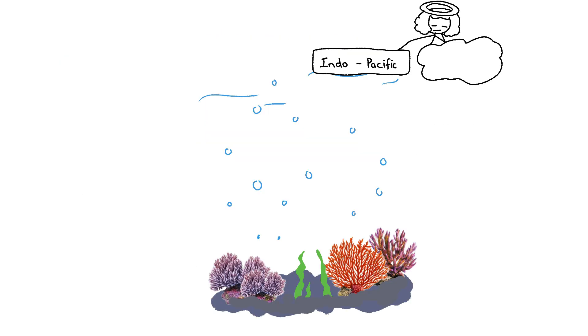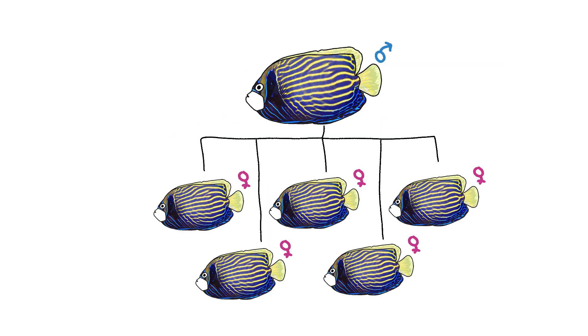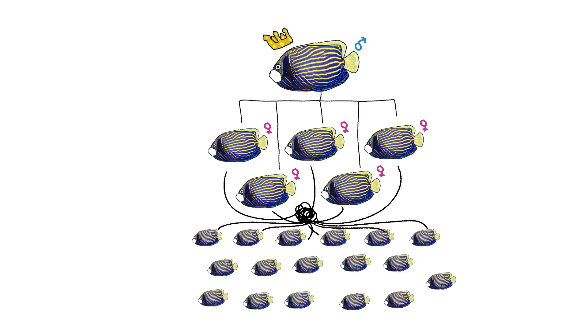Emperor Angelfish. Down in the vibrant coral reefs of the Indo-Pacific, Emperor Angelfish strut around in outfits flashier than a royal gala. But the real crown jewel? One dominant male lords over a harem of four to five females — straight-up sultan vibes, spawning heirs left and right to keep the dynasty popping.